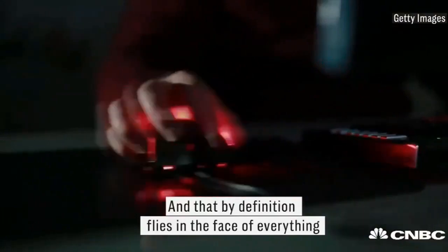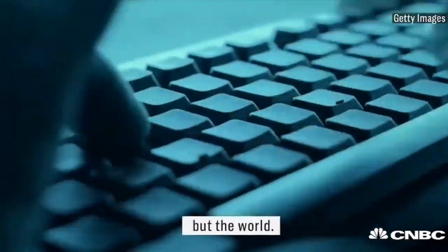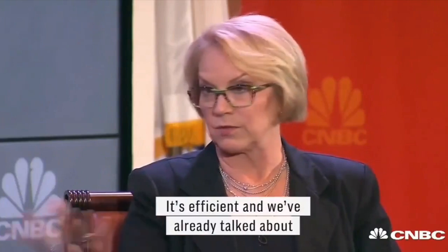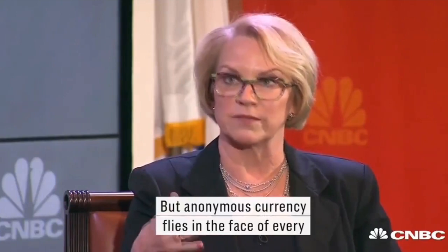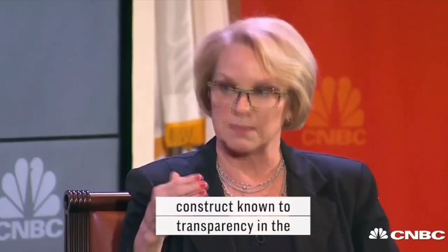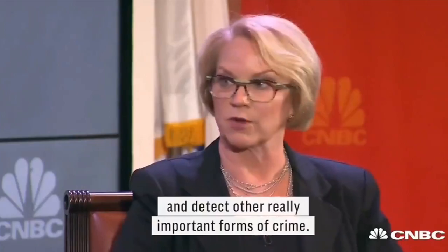And that, by definition, flies in the face of everything the financial system does to protect not only US citizens but the world. All day long we'll drive for the digital movement of money — it's efficient. But anonymous currency flies in the face of every construct known to transparency in the movement of money and how we use it to prevent and detect really important forms of crime.